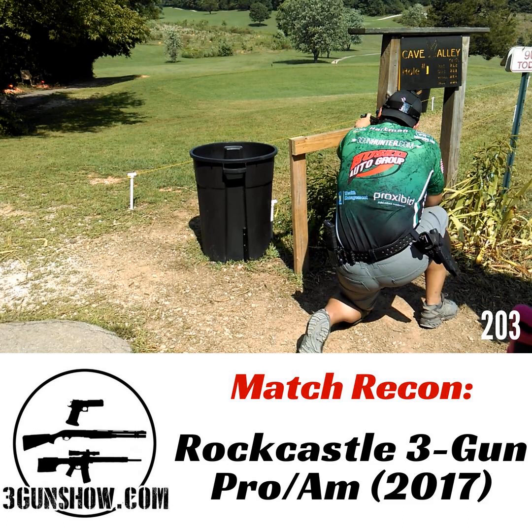Hey, this is Dave Hartman from the 3 Gun Show, and I'm with Tina Martin-Nims from Team Breda, and we are going to learn about choke selection. Before you go out to the match, you want to make sure that you have an understanding of what your chokes are patterned at.